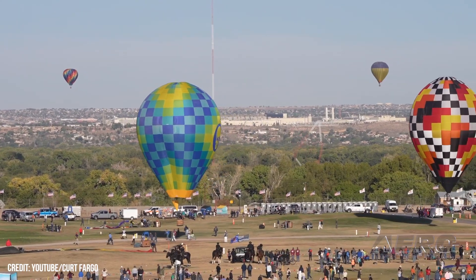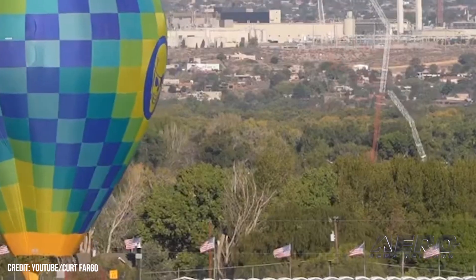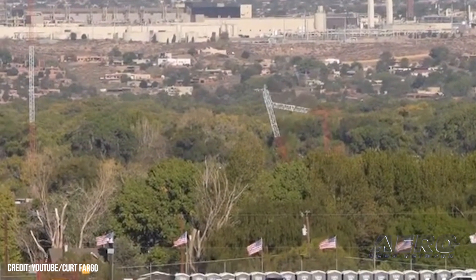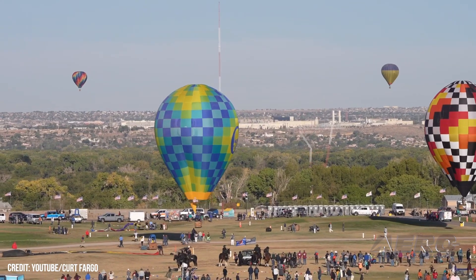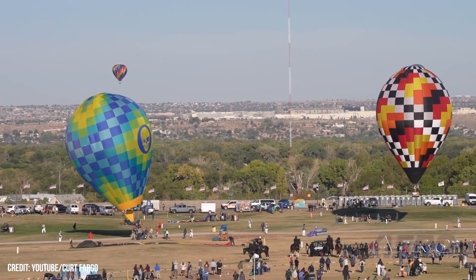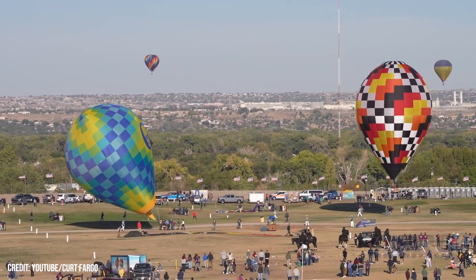Radio tower collapses after balloon strike. A KKOB radio tower went down on October 11th after being hit by a hot air balloon. The incident occurred near Balloon Fiesta Park in Albuquerque, New Mexico, shortly after the launch of the annual Balloon Fiesta and Special Shapes Rodeo. According to Bernalillo County Fire Rescue, the hot air balloon struck one of the towers around 8:45 a.m. Deputies and FAA agents were able to track the balloon in flight and met the occupants after they safely touched down in a residential yard.